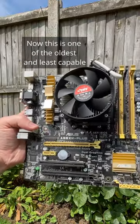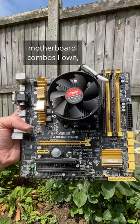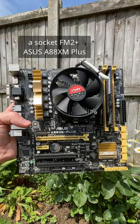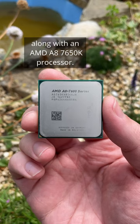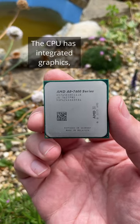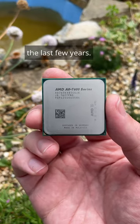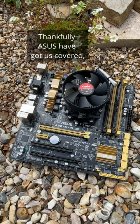Hello everyone and welcome to another short. This is one of the oldest and least capable motherboard combos I own: a Socket FM2+ ASUS A88XM-Plus, along with an A8-7650K processor. The CPU has integrated graphics which will struggle to run most games, especially ones released within the last few years. Thankfully, ASUS have got us covered.